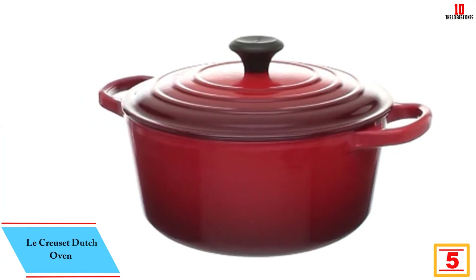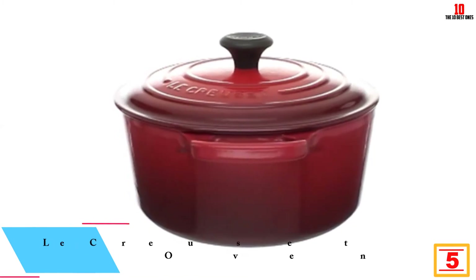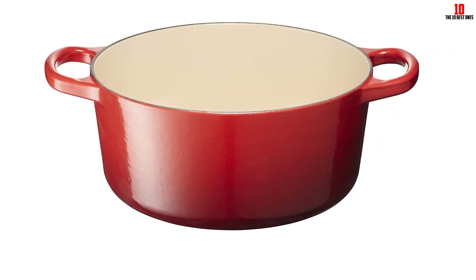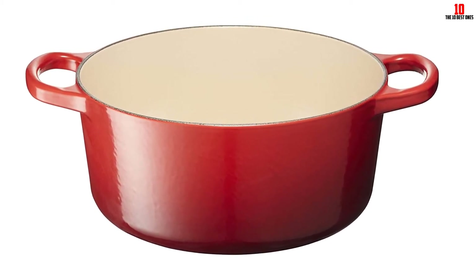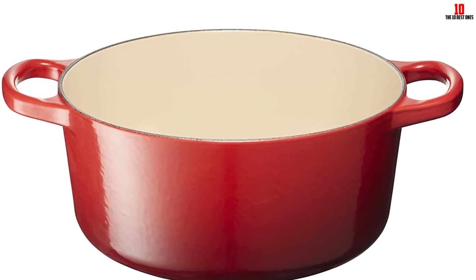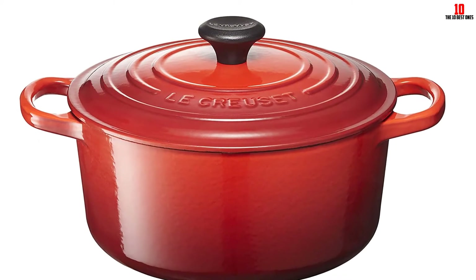At number five we have the Le Creuset Dutch Oven. This is a smaller, more compact dutch oven, so make sure the 3.5-quart capacity is enough for your needs. In return for taking a hit on capacity, you'll get a cocotte that's pretty lightweight for cast iron. As with all the best Le Creuset dutch ovens, it comes with oversized handles intended to accommodate bulky oven mitts. The central knob in the lid stays cool to the touch and is oven safe to 500°F. Outside, the enamel shouldn't chip or crack even after years of use, and the ceramic enamel interior offers excellent heat retention and distribution.